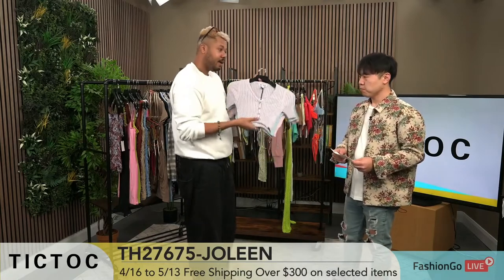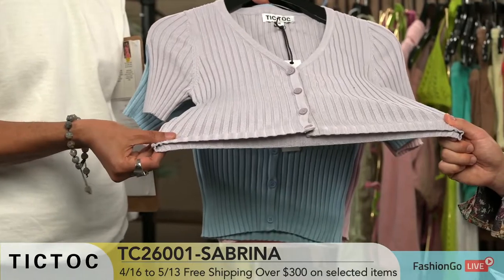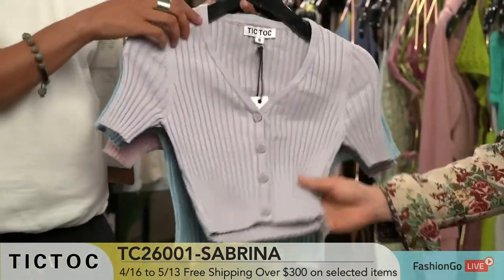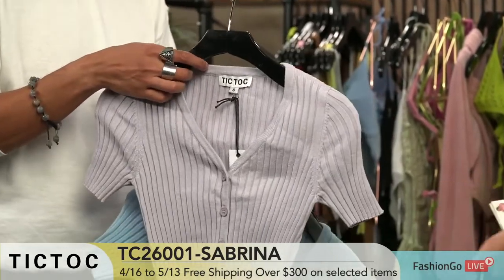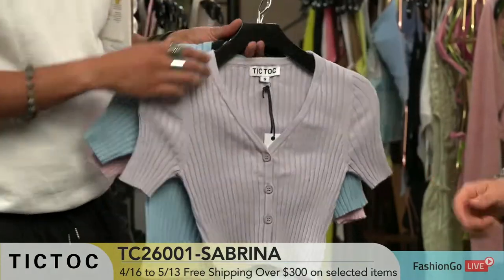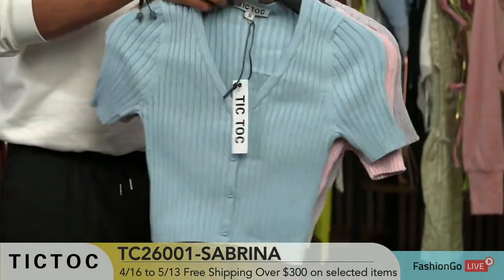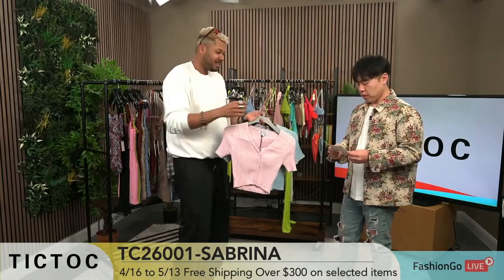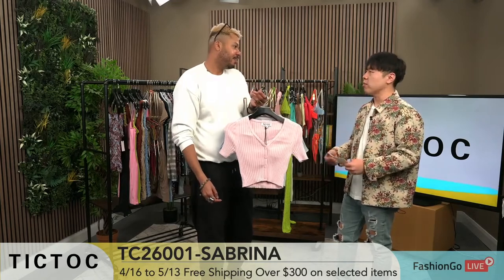These are just so pretty, and the fabric — I don't know if it's translating for you guys, but it feels and looks so good. This one is TC26001 Sabrina. This is another rib knit but a heavier weight. We use viscose — it's flexier, heavier, better quality. This is a basic shape but fit is very important, and this is our staple seller. We do this every time we bring in more colors, and we just change the color that is needed. Every time you see more colors in a style, it's a bestseller. On our website and Fashion Go, there will be more colors available.